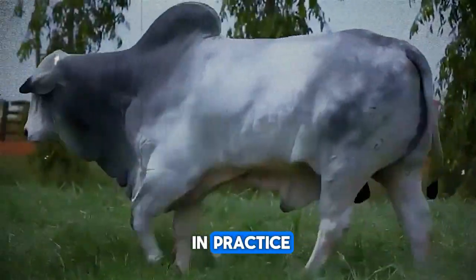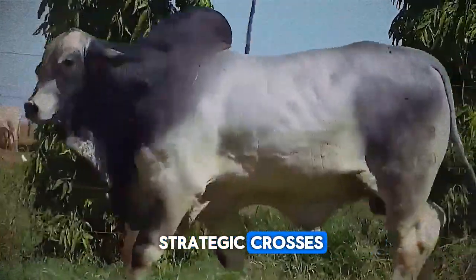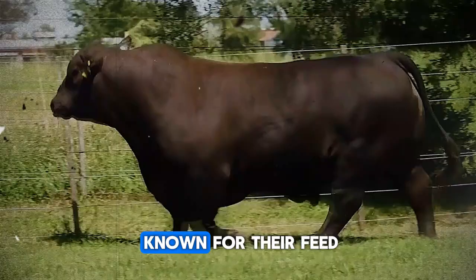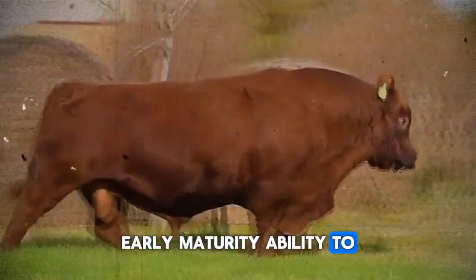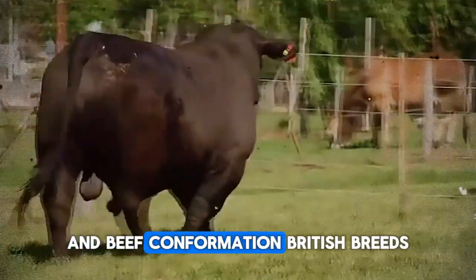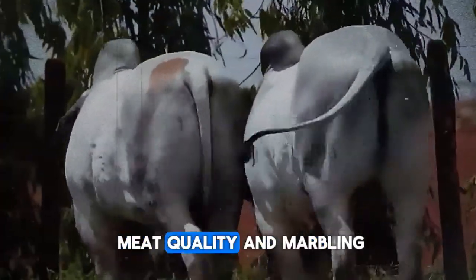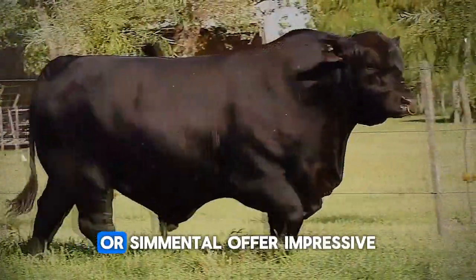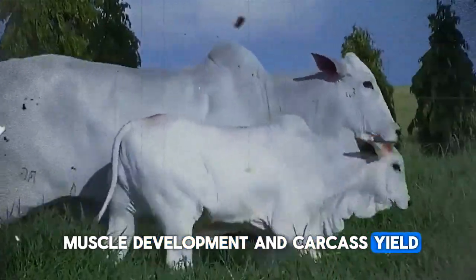What does this mean in practice? Selection of breeds and strategic crosses. Research and select breeds known for their feed conversion efficiency, early maturity, ability to reach slaughter weight in less time, and beef conformation. British breeds like Angus and Hereford are renowned for their meat quality and marbling; continental breeds like Charolais, Limousin, or Simmental offer impressive muscle development and carcass yield.